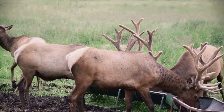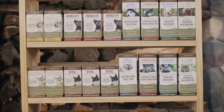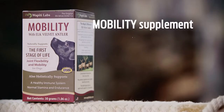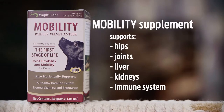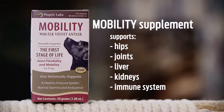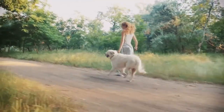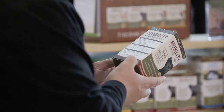Elk velvet antler is what sets Wapiti Labs apart from other supplements, and what makes our supplements so innovative. Dog daily supplements: our mobility product provides support to hips, joints, liver, kidneys, and immune system. Mobility is great for dogs who still have a lot of energy but either require extra hip and joint support due to sporting or activity level, predisposition to certain discomfort and strains, or to supplement overall daily health.